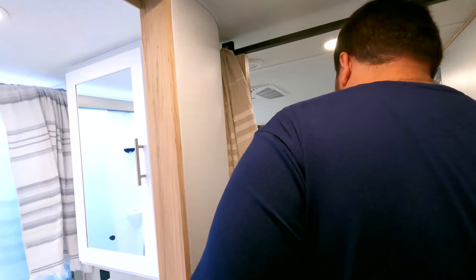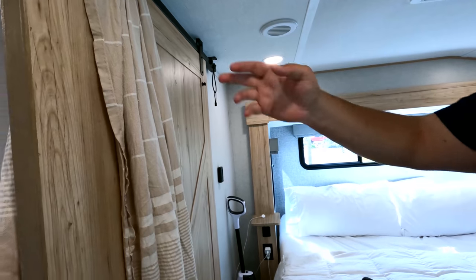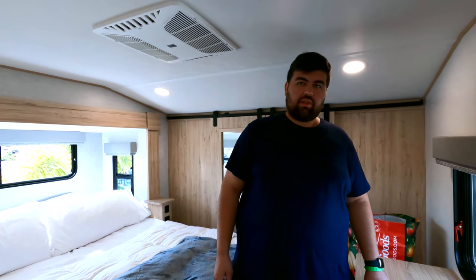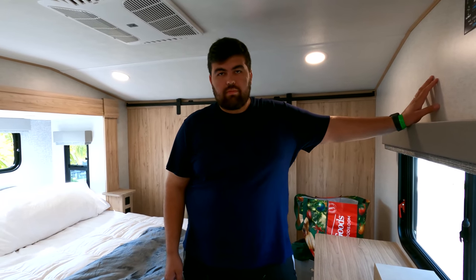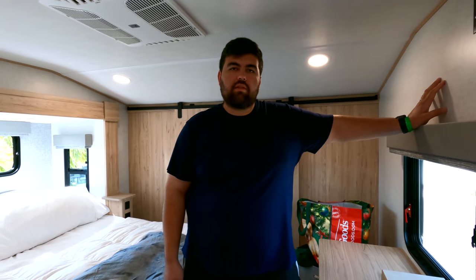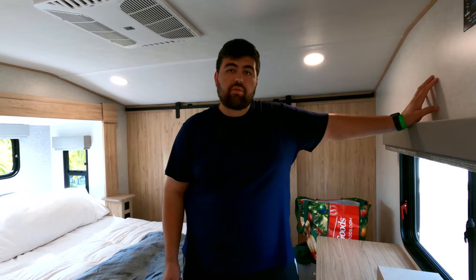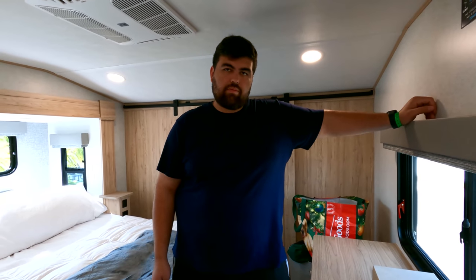Coming into the bedroom there's a barn door which looks really nice. We're still working on getting organized in here — we've gotten some comments about wanting an RV organization video. We don't have enough set up yet to make that video, but once we do, we'll share the tips and products we're using. Let us know in the comments if you're interested.